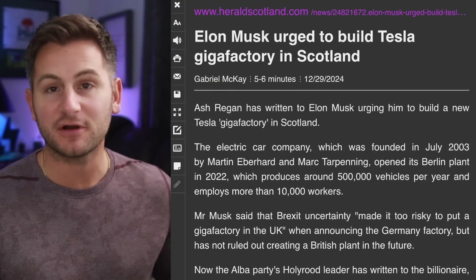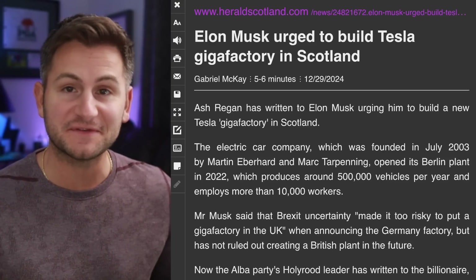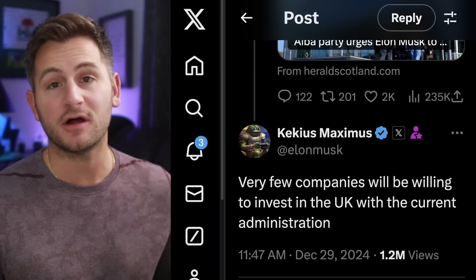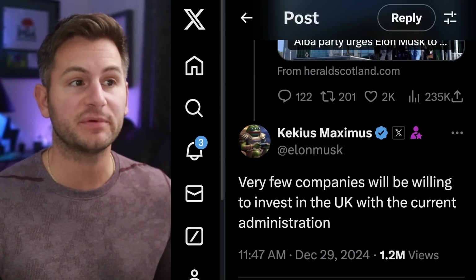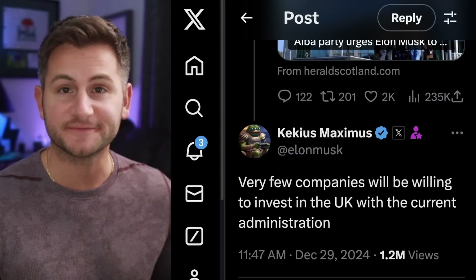Ash Regan, a member of the Scottish Parliament, has been writing Elon to encourage him to build a factory in Scotland. Elon quickly threw cold water on that idea, saying very few companies will be willing to invest in the UK with the current administration.